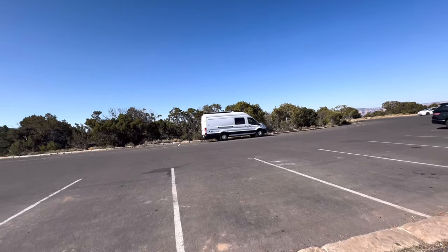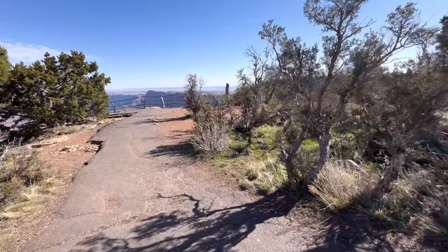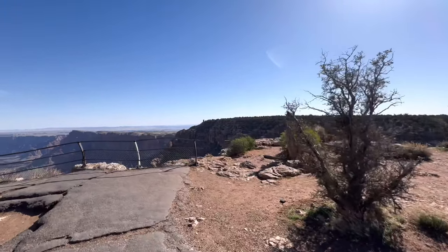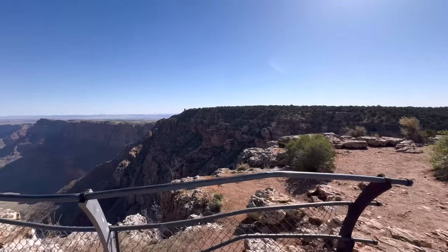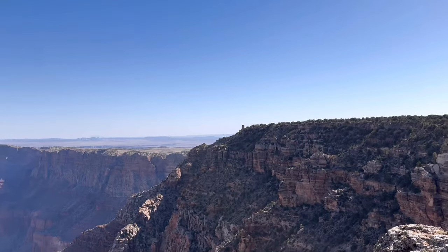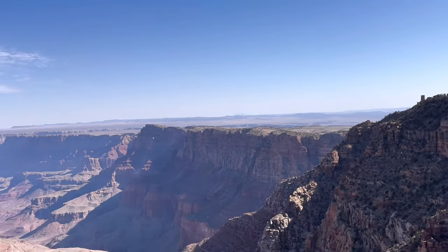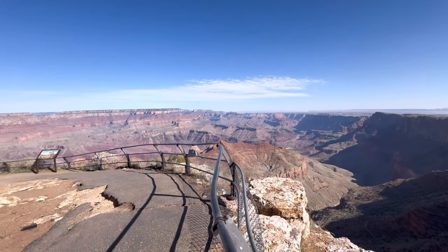Next stop on our driving tour here is Navajo Point, about 0.9 miles from the parking lot back there. You can see the tower right there. Let me zoom in on it. We were just right there, looking at the view. Breathtaking. Absolutely breathtaking.